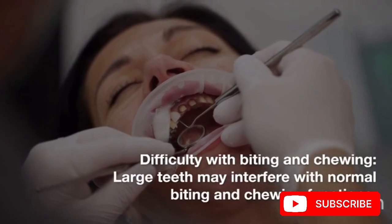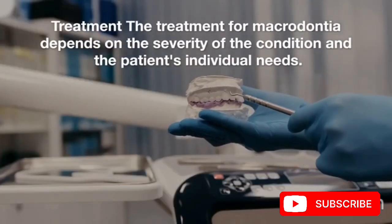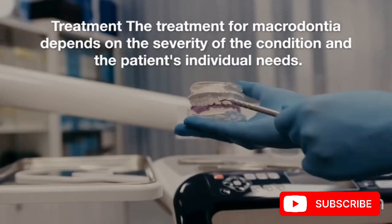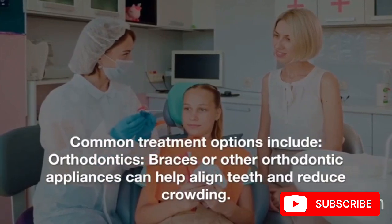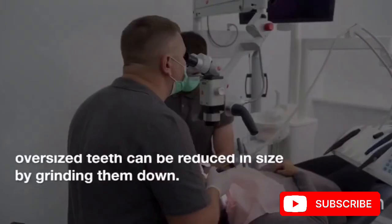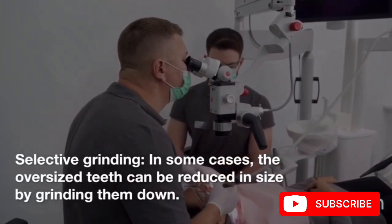Treatment. The treatment for macrodontia depends on the severity of the condition and the patient's individual needs. Common treatment options include: orthodontics — braces or other orthodontic appliances can help align teeth and reduce crowding. Selective grinding: in some cases, the oversized teeth can be reduced in size by grinding them down.